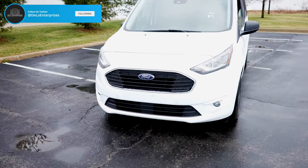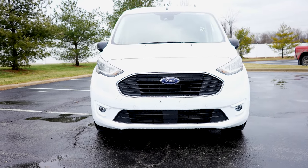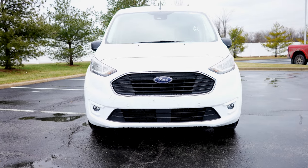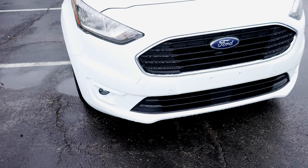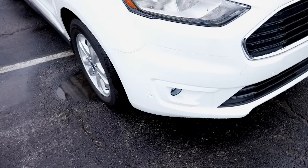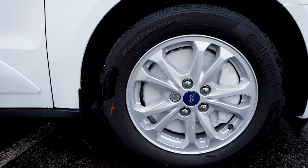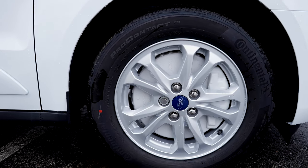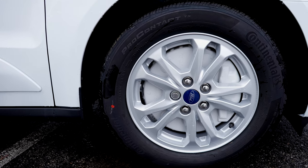Starting off up front, you are going to have a very Ford Fusion-esque style grille and headlight setup. The headlights are halogen and incandescent, as well as the fog lights. You are going to get parking sensors in the front on this XLT. Coming around to the wheel and tire setup, we have some Continental Pro Contacts, and the tire size is a 215/55 R16.